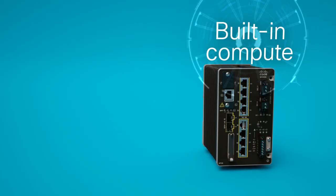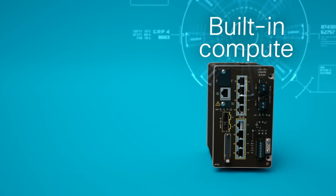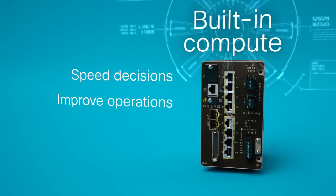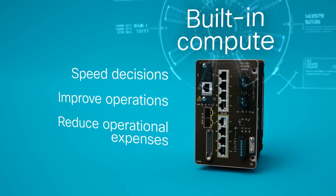With built-in compute capabilities, you can perform edge analytics for mission-critical deployments to speed decisions, improve operations, and reduce operational expenses.